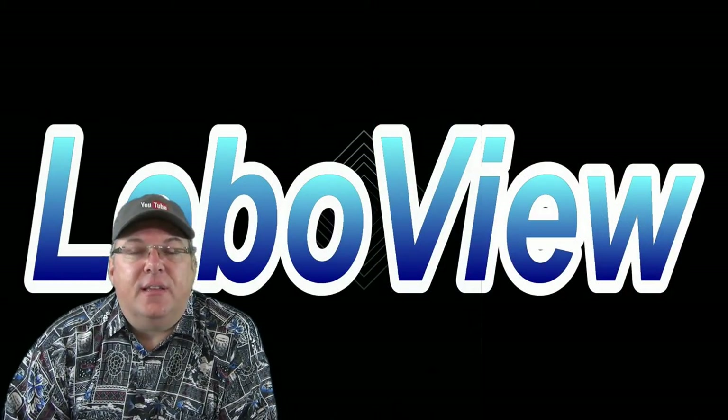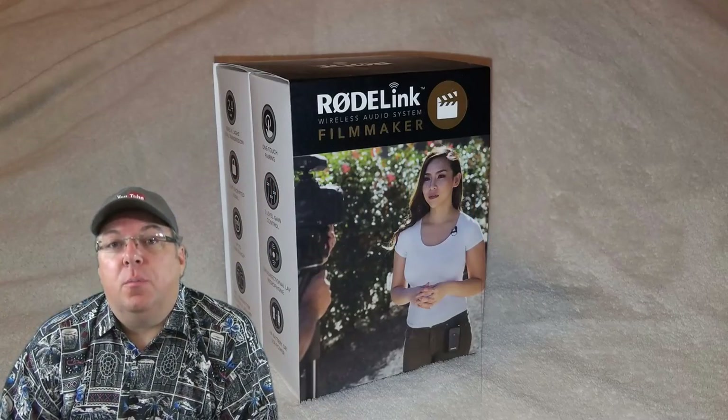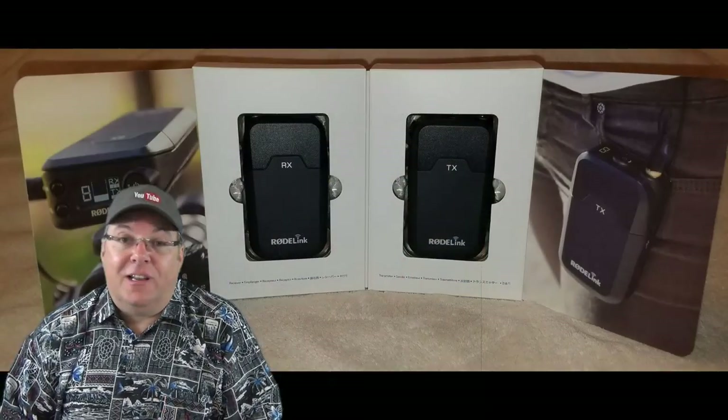But I wanted something that allowed me to have mobile audio like a wireless system. So looking at the options, I went with the Rode brand RodeLink Filmmaker System, and I'm really glad that I did.